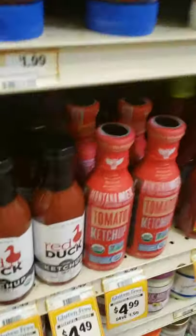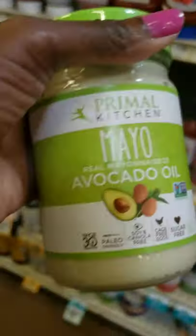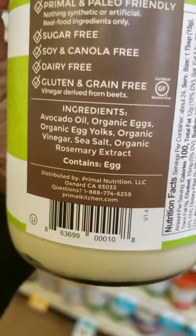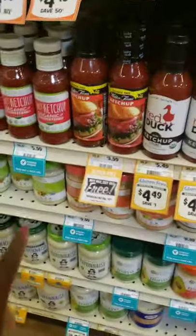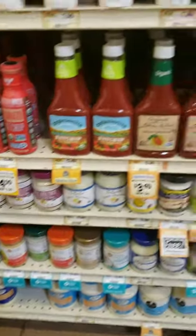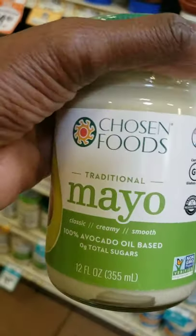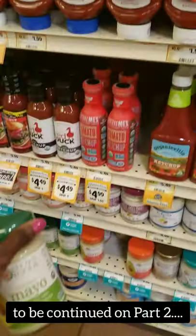For mayo — Primal Kitchen again has avocado oil mayo. If you're not allergic to eggs, the ingredients are clean. They have different flavors like lime and aioli. If I can't get Primal Kitchen, Chosen Foods is another good brand. But as always, check your ingredients every time.